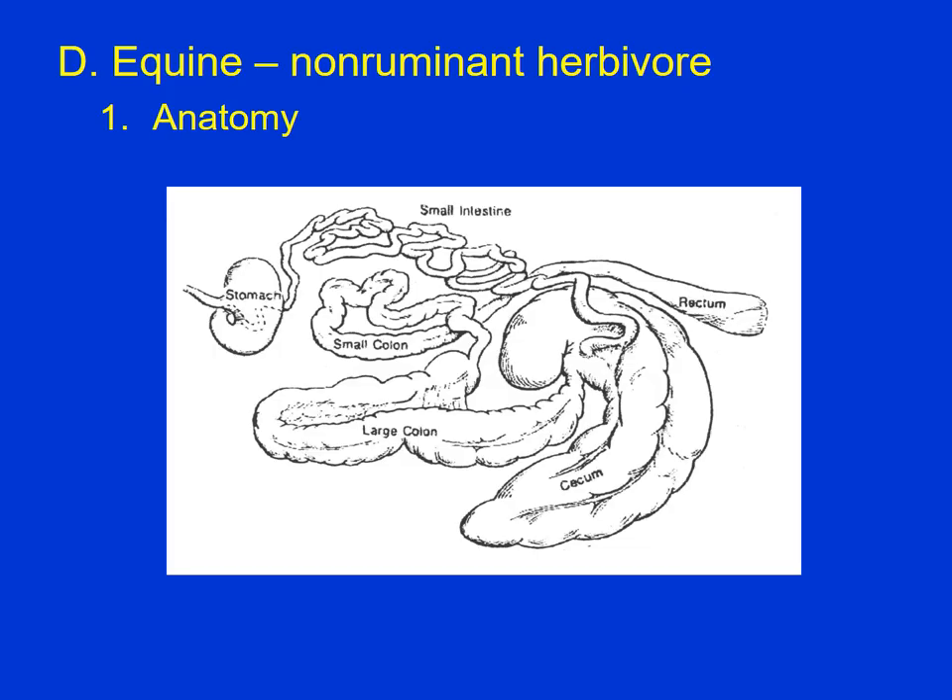Here we have the horse — horses are known as hindgut fermenters. Most of the digestion actually takes place after the small intestine. Horses have a very small stomach. Horses evolved as almost continuous eaters — they evolved on mostly sparse rangeland, just keep moving most of the day taking little nips here and there. Horses don't lay down to rest; they remain standing a good part of their lives. So here's a picture of that digestive tract — relatively small stomach, and food does not spend very much time in the stomach before it goes into the small intestine.